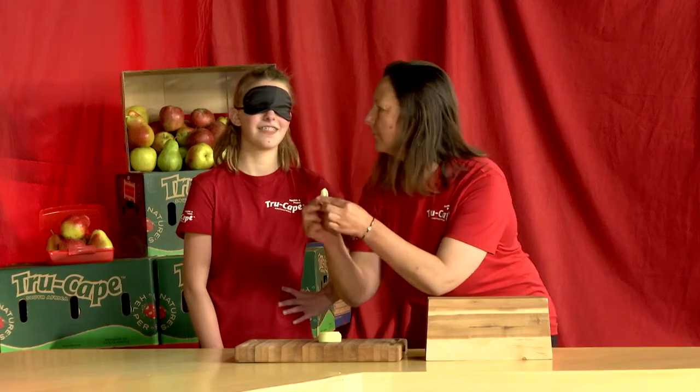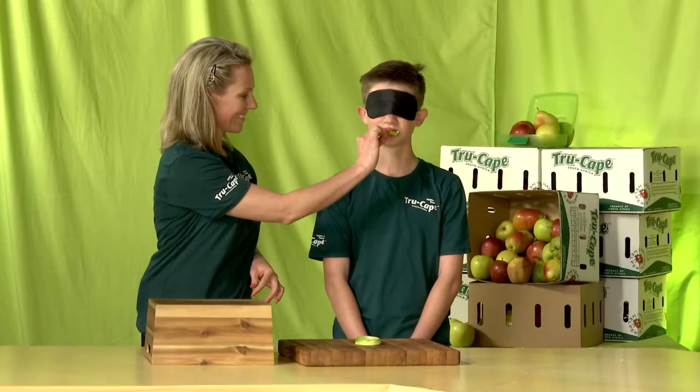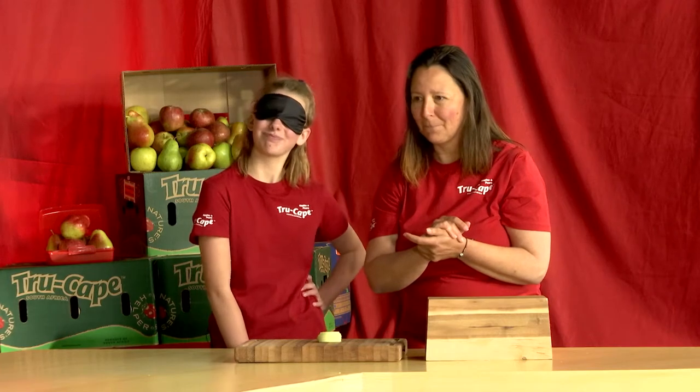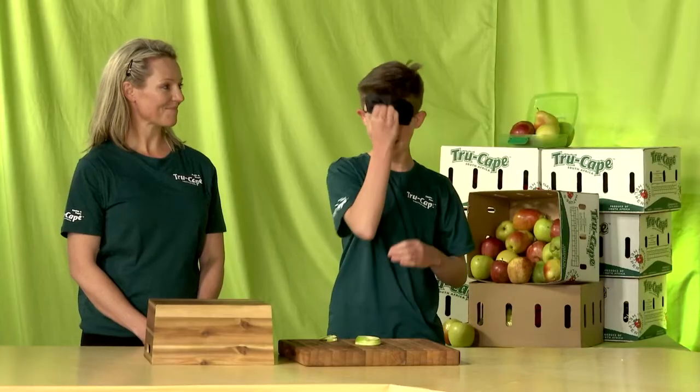All right, let's see if these guys got their taste buds on cue. Sarah, what do you think you're eating? Crips Pink. Michael? Granny Smith. Congratulations to Team Jazz! Well done to you, Michael. Your taste buds are on point.